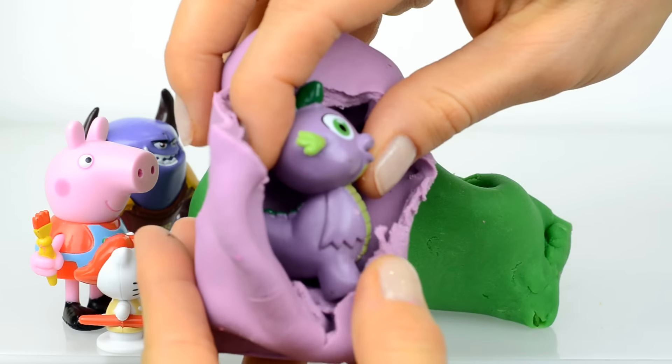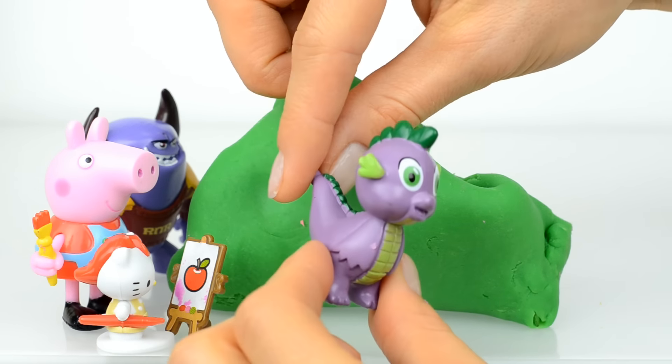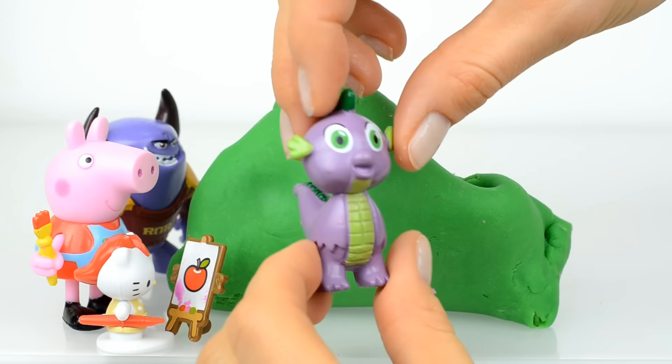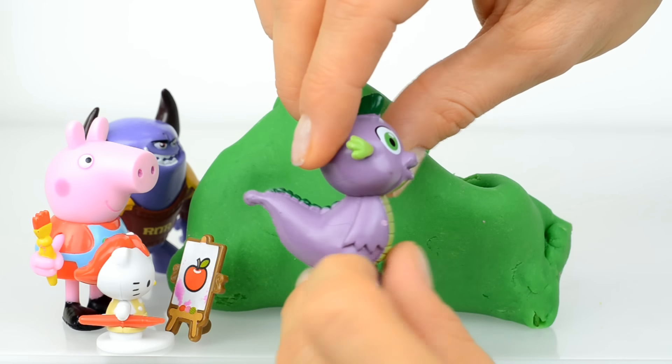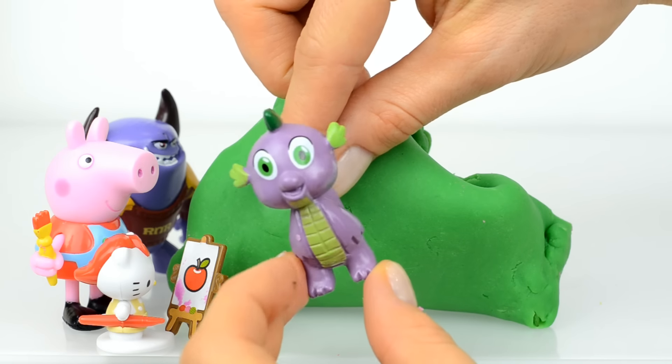Inside is Spike! Here is a little dragon and he is an assistant of Twilight Sparkle and her best friend.